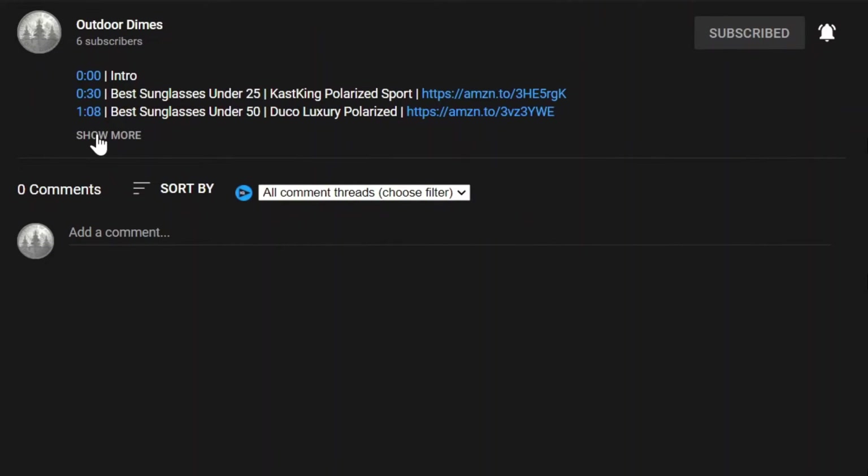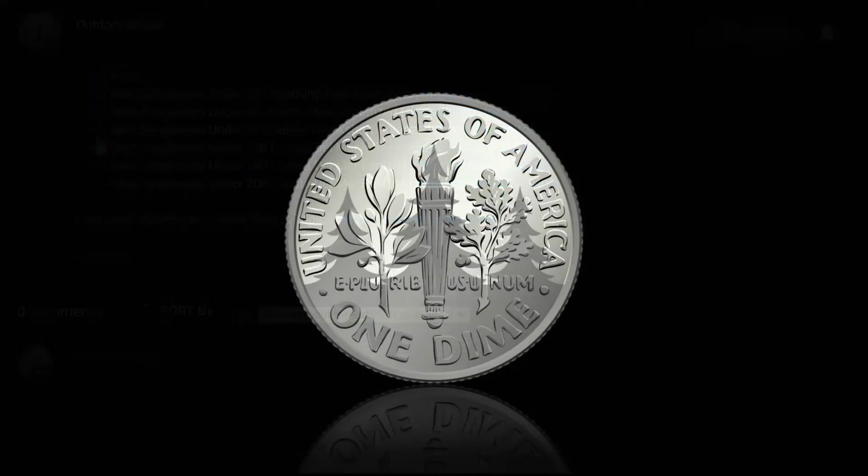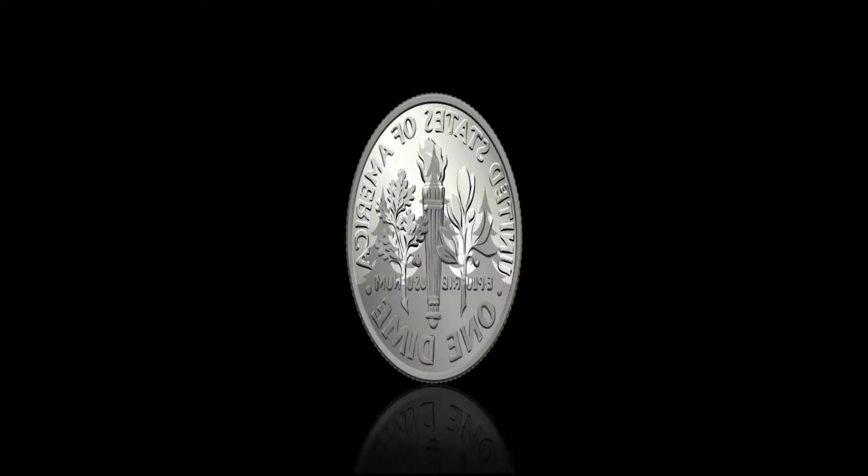Product links in the description below — click Show More. Subscribe and hit the bell icon to be notified when Outdoor Dimes uploads new videos.